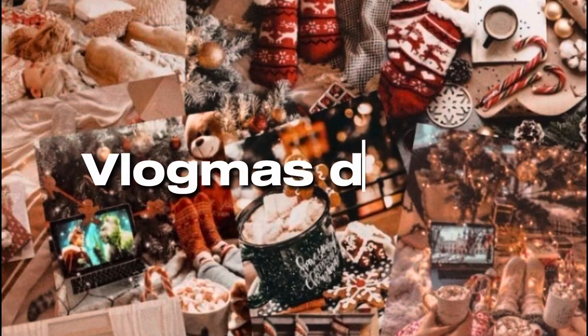Hey guys, it's just Melody. Welcome back to my YouTube channel and welcome to Vlogmas Day 7! In today's vlogmas I'm gonna be doing a get-ready-with-me for the day.